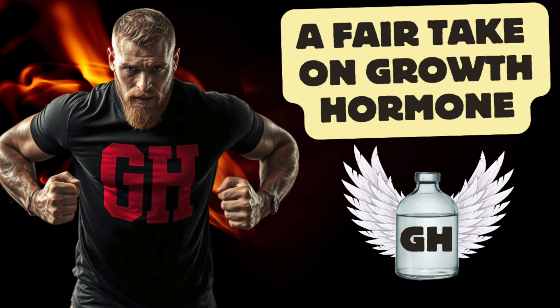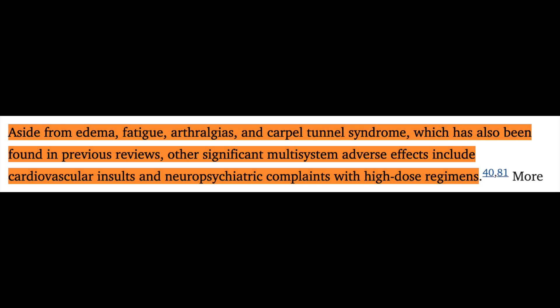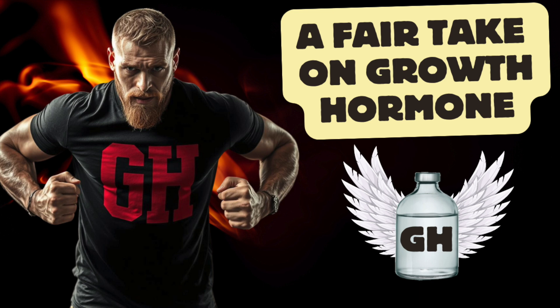That said, GH's direct role in de novo cancer formation appears to be less clear. In summary, as a literature review from the American Orthopedic Society for Sports Medicine states, and I quote: aside from edema, fatigue, arthralgias, and carpal tunnel syndrome, which has also been found in previous reviews, other significant multi-system adverse effects include cardiovascular insults and neuropsychiatric complaints with high-dose regimens. So overall, these are a few of the risks that worry me and are worth getting out of the way before we get into HGH as a compound itself.